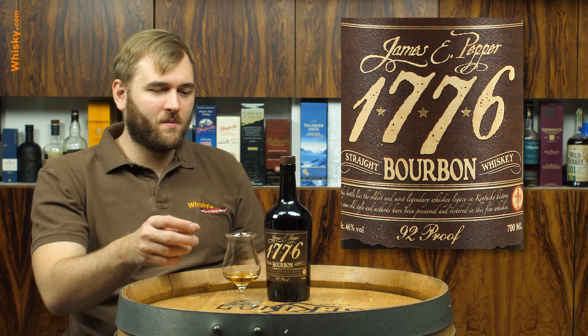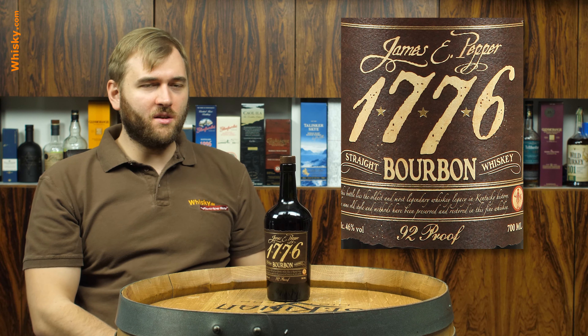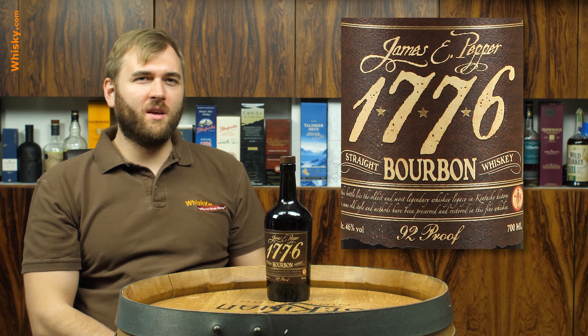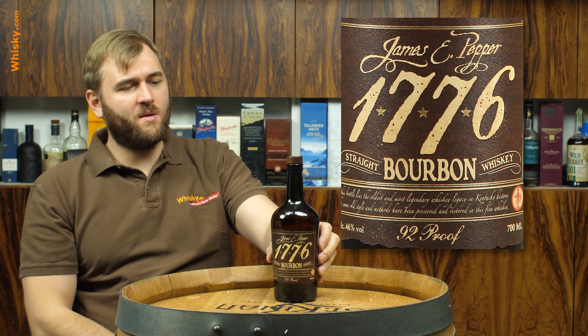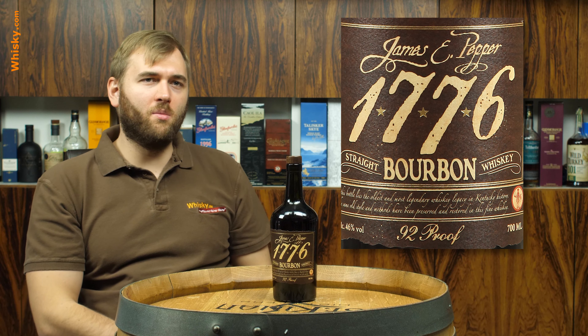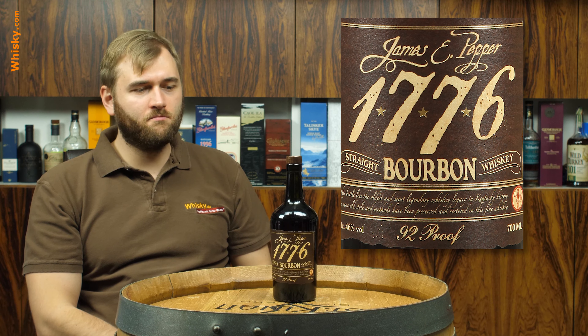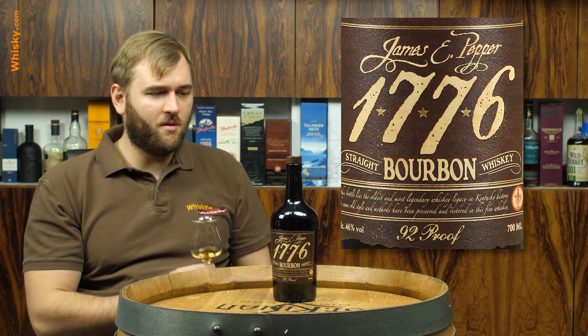The brand was founded in 1776 and remained three generations in the hands of the Pepper family — James E. Pepper — and then it was sold off and now belongs to the Georgetown Trading Company. A bit of background there for this whiskey.